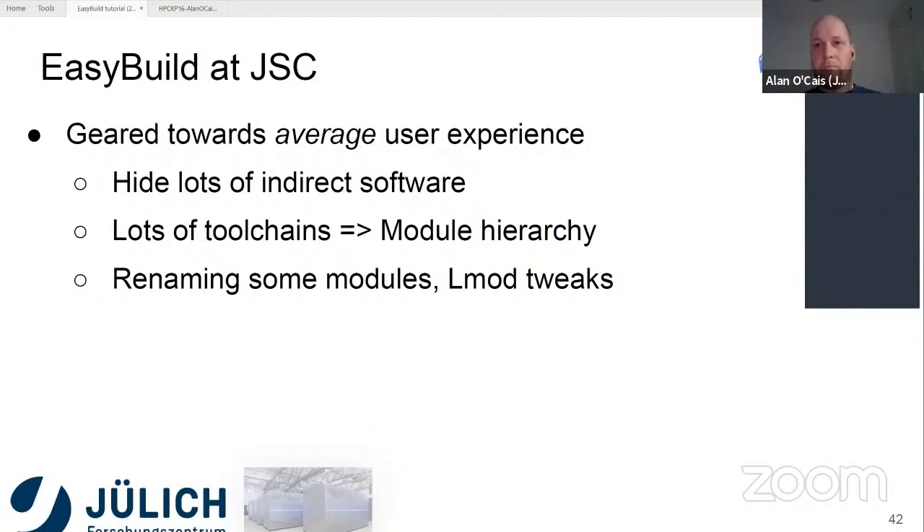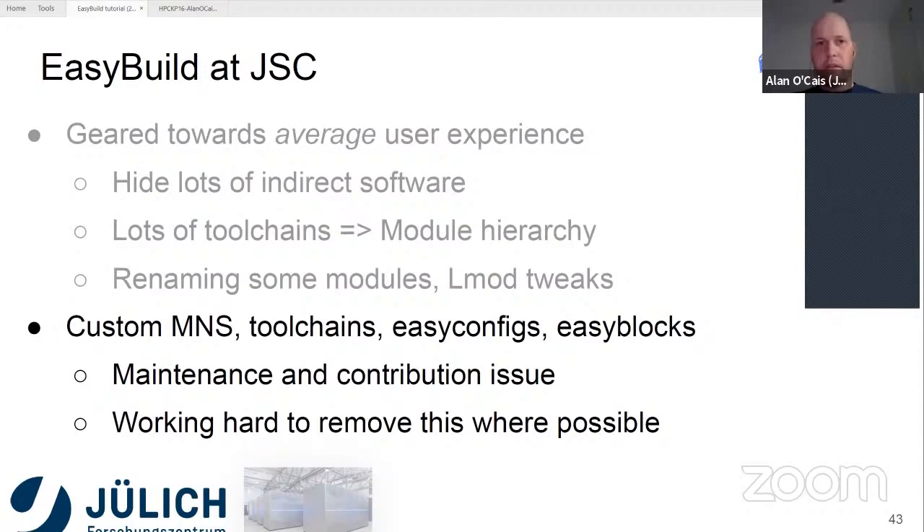We also do a couple of LMOD tweaks — adding some tags to different modules and changing the way LMOD looks to the end user — just to make everything as straightforward as possible. We have lots of customizations from using EasyBuild since 2012. We use our own custom module naming scheme, which is heavily related to the module hierarchy but with some slight customizations. We have lots of custom toolchains, we maintain our own EasyConfig stack, and we also have some custom EasyBlocks for things we do ourselves.